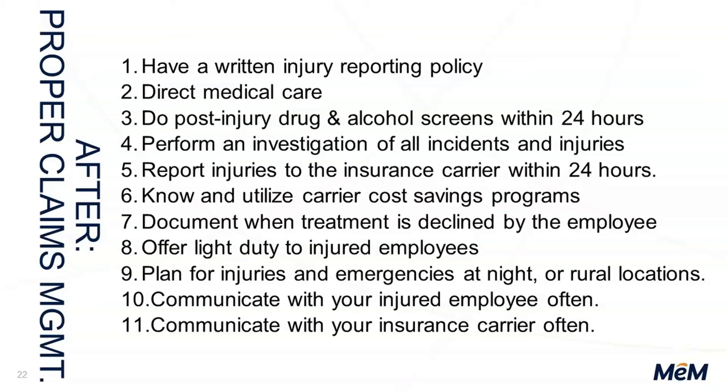Number six: please know and utilize carrier cost savings programs. No matter who you're with, study the website, talk to your agent — what programs do we have like telemedicine, VEL safety plans, safety grants that you can take advantage of and save money? Number seven: document when treatment is declined by the employee. All that does is document that you had that conversation. The employee can get treatment tomorrow and come back and say they're having a little pain — that's fine. Whenever you talk about an injury, document that.